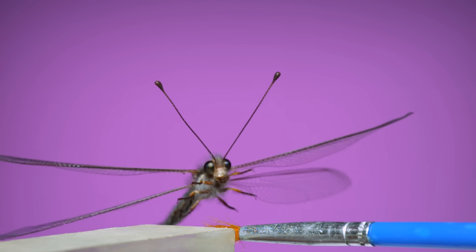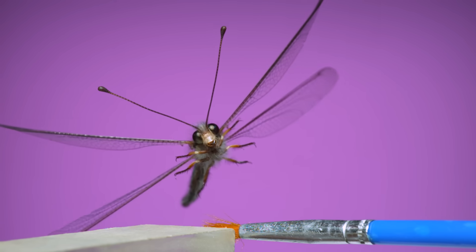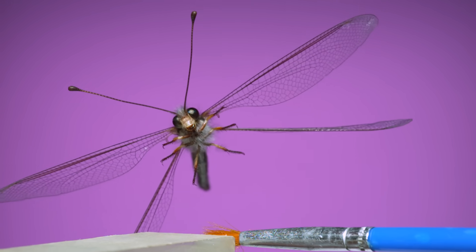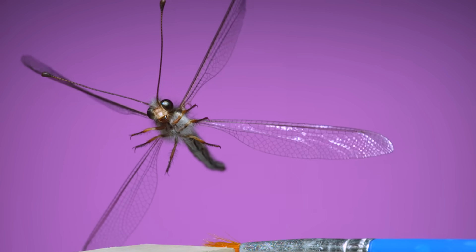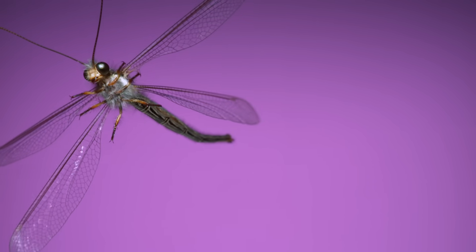Some things to notice here are the clubbed, butterfly-like antennae, which are a feature of all owl flies, the giant eyes, which are useful if you're chasing down other flying insects as prey, and their impressive tarsal claws at the end of each leg, probably really useful for grabbing and holding on to something that's trying to fly away.